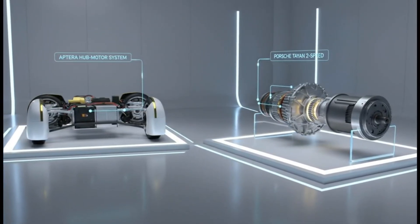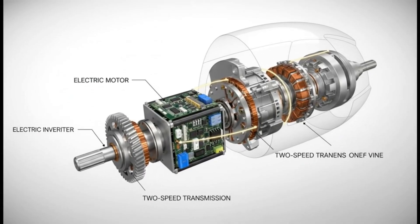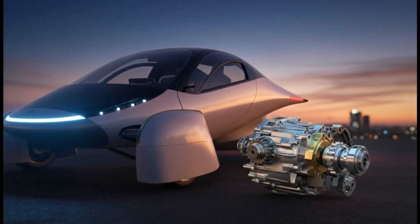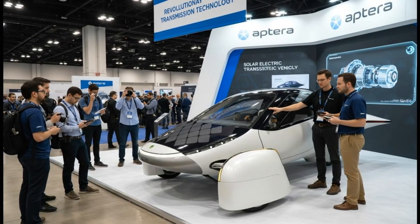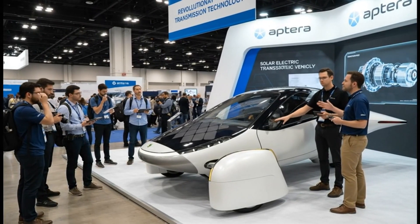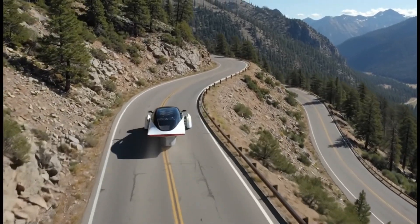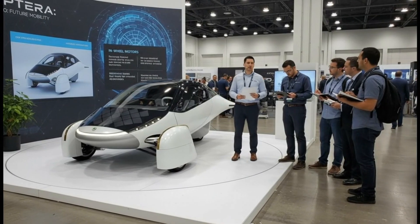Before we get into the transmission surprise, there's another development that's equally important and might be the quiet beginning of something bigger. Aptera's latest updates didn't just highlight their crowdfunding success — they quietly revealed a major milestone in any startup's life: their first official product revenue. It didn't come from vehicles. It came from solar. Although the company hasn't publicly named their first customer, all signs point to Polydrops, a company producing futuristic trailers.